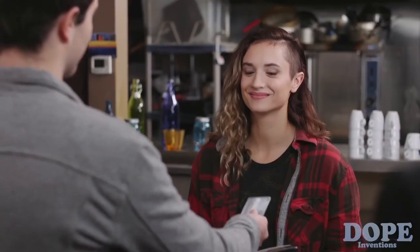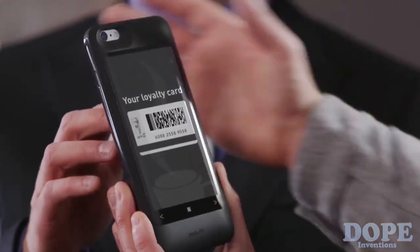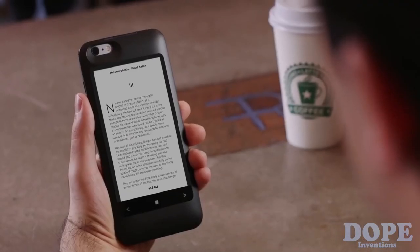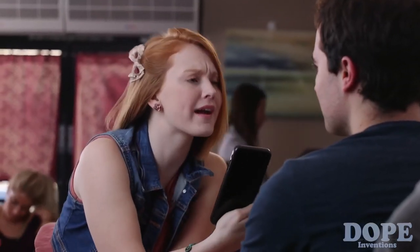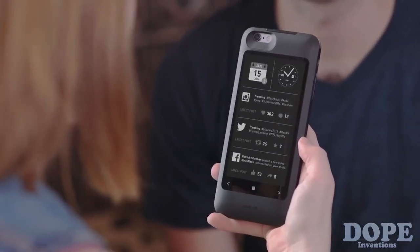It lets you access your loyalty cards in an instant. And if you have some time to pass, you can catch up on that book you've been meaning to read, or sports, or your social feeds — Twitter is blowing up about this new Apple announcement, and your latest Insta has 300 likes.